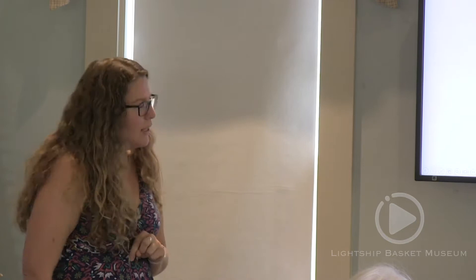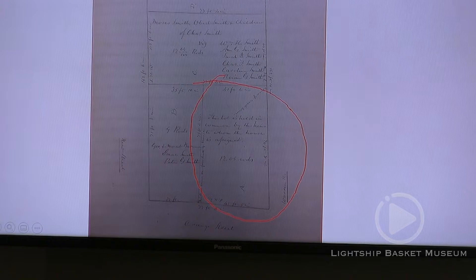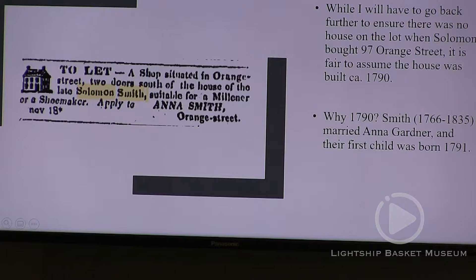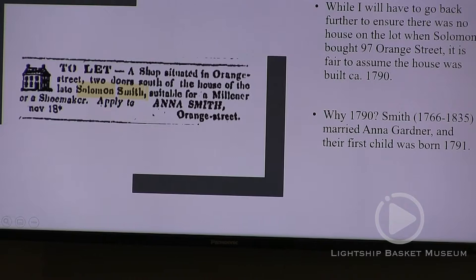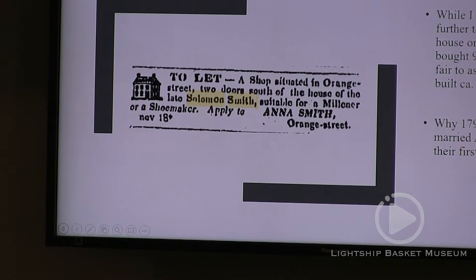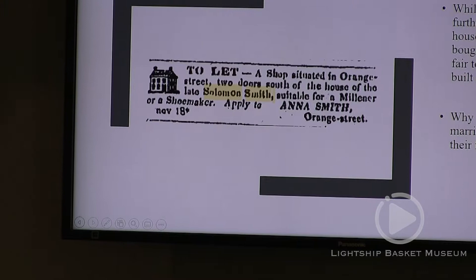I started looking up the various deeds referencing Vincent and found drawings of houses — not actual deeds, but agreements between Vincent and homeowners that he was going to build them a house. So he was a housewright who built a number of houses on the island. I wondered if he built 97 Orange Street, kept searching, and finally found a transaction between a Barnard — the wife's family — and Vincent. Indeed it was the deed, and it referenced the original transaction. The house at 97 Orange Street was on the lot at the time, and all of the siblings owned it. Next to it was a store that was then taken down.